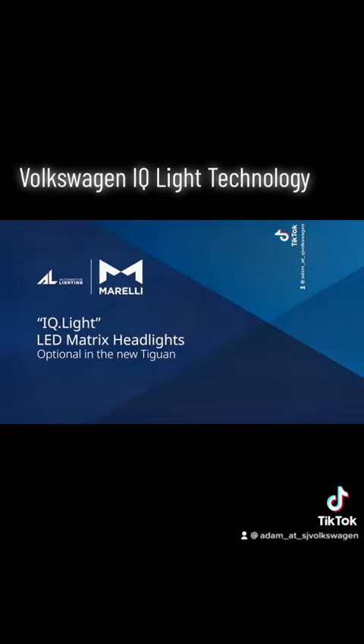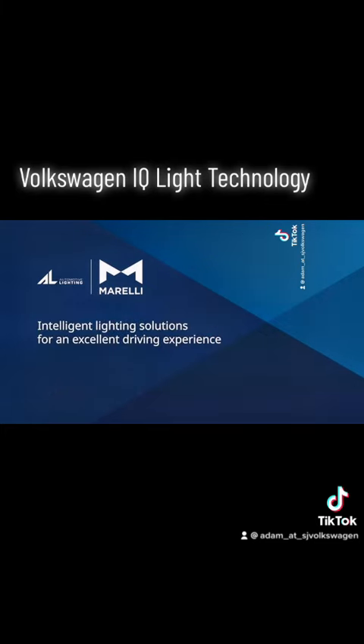The Volkswagen IQ lighting system is an intelligent technological advancement, providing a better, safe driving experience for everyone on the road.